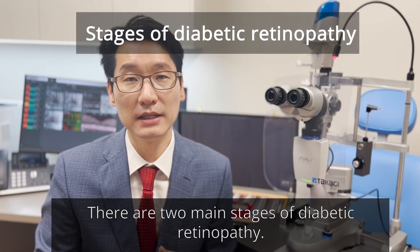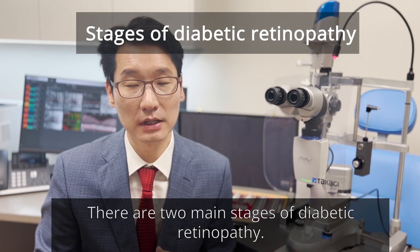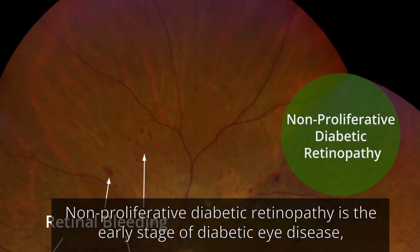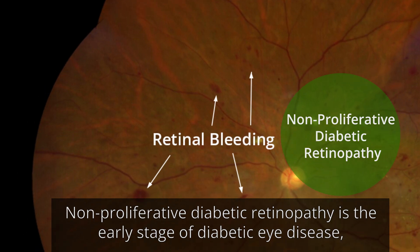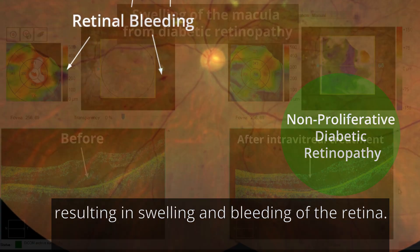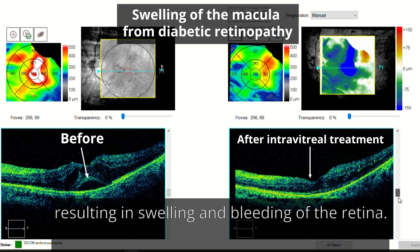There are two main stages of diabetic retinopathy. Non-proliferative diabetic retinopathy is the early stage of diabetic eye disease where the damaged blood vessels in the retina leak, resulting in swelling and bleeding of the retina.